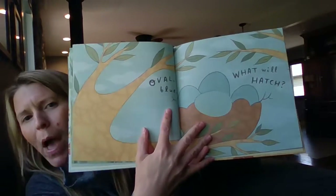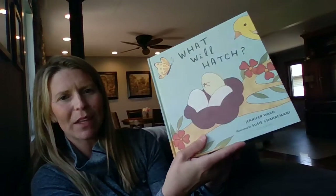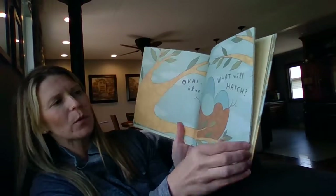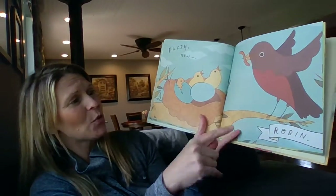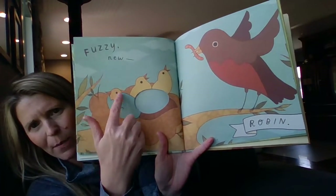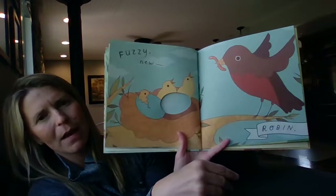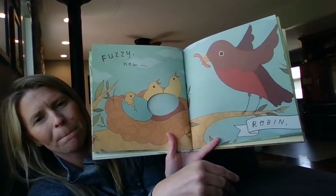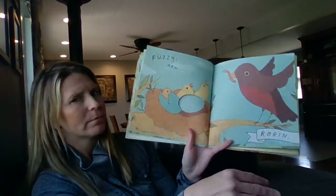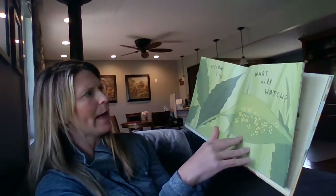Oval blue. What will hatch? That's kind of like what was on our tree, but they weren't oval blue — here they're blue. What will hatch? Fuzzy new robin. Look at that — robins are yellow when they come out. What's the mom going to give them? A worm. Why does the mom need to give them a worm? Yeah, they just were born — they can't get their own food. Mommy will help.